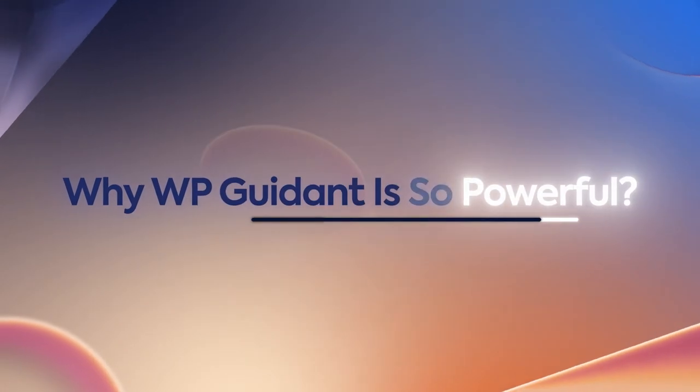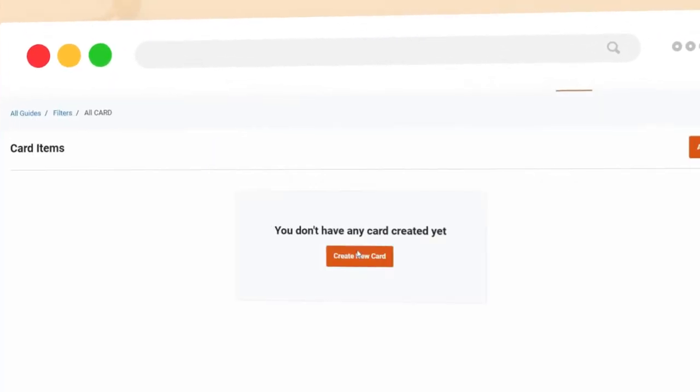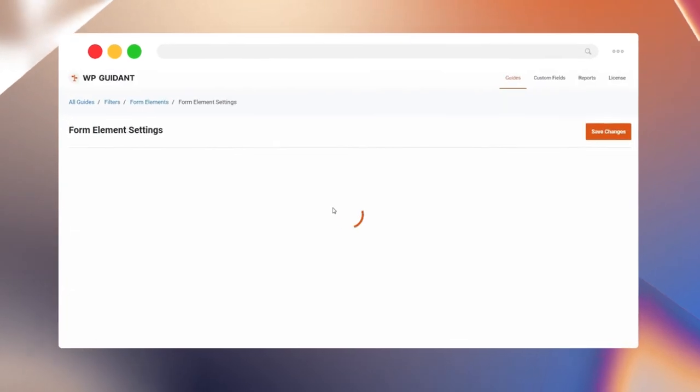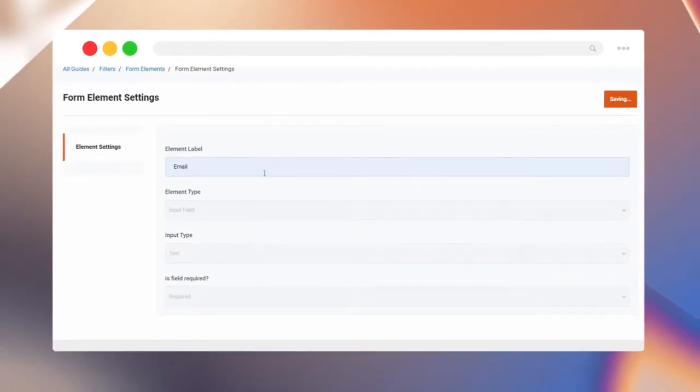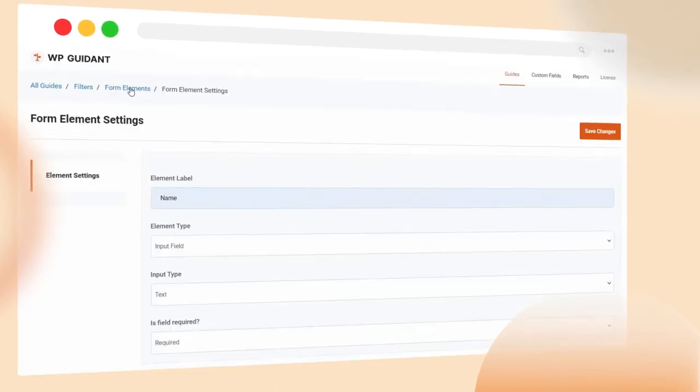Why is WP Guidant so powerful? Create interactive cards and sliders in different steps to understand what your customers really want. Add custom forms to get data from your customers and find your marketing leads. You can even customize the design of the results to match your taste.